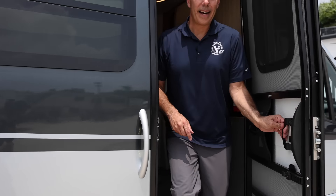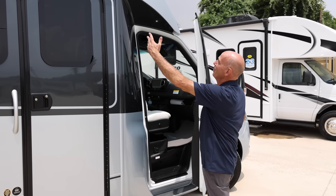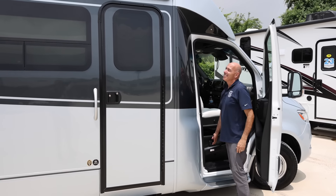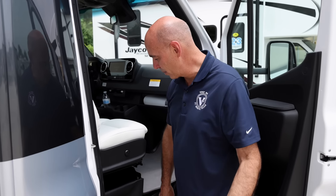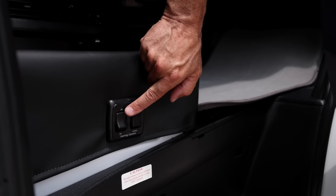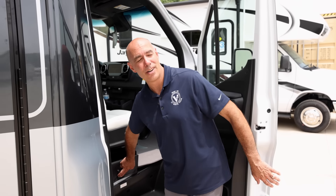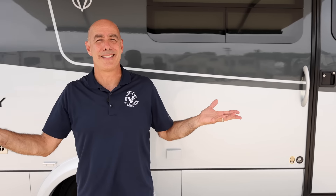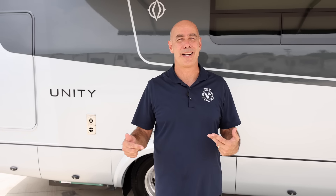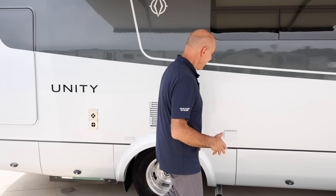Let's have a look at the outside of this Unity 24. We'll start by unfurling the beautiful Carefree awning. Now our awning is deployed — you can control the wind sensor, on or off. Best advice is to keep it on, though you can override it if you'd like. On the outside — what I call the fun side — this is where all the activity happens: the campfire, the picnic table, the grilling, the visiting. Everything fun happens on this side.